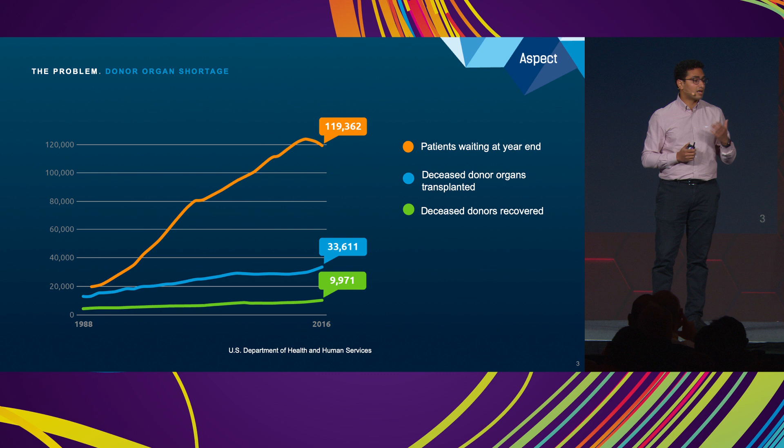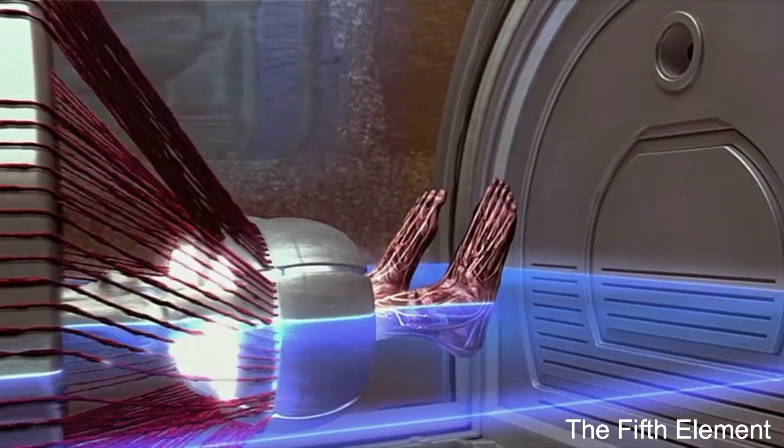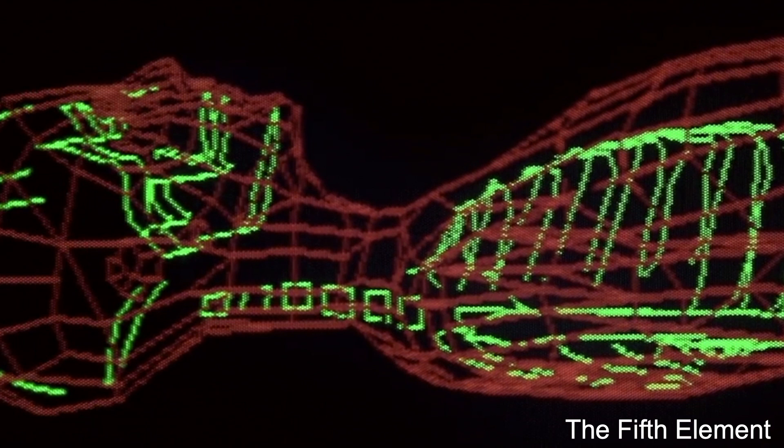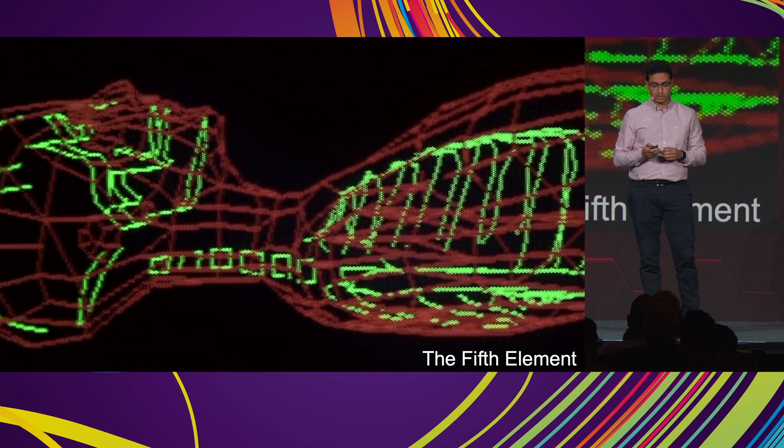What if we could tackle this massive challenge — where we could literally create personalized human tissue to replace damaged or diseased parts inside our body? Only 15 to 20 years ago this would have been deemed the craziest of science fiction, but we are on a path to ultimately achieving this vision.